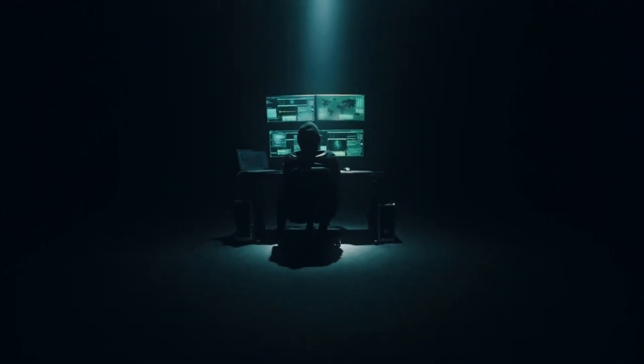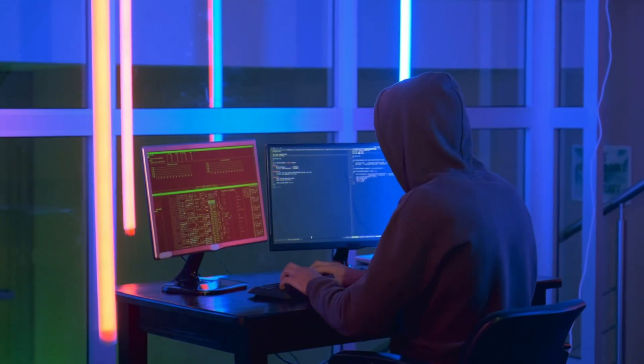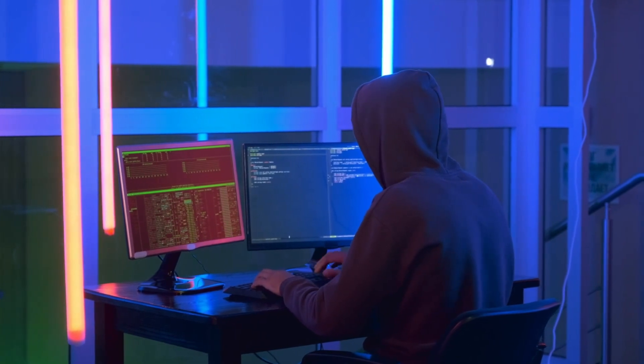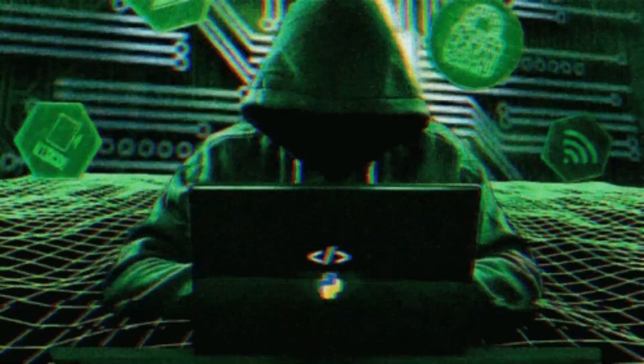From basic devices to advanced testing gadgets, we will show you the equipment that makes up a hacker's toolkit. Whether you are interested in cybersecurity, work in IT, or are simply curious about the technology that surrounds us, in this video we will explain the hacking devices that are shaping our digital world.